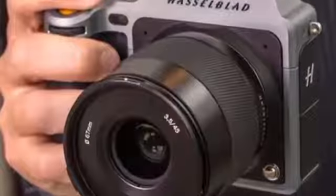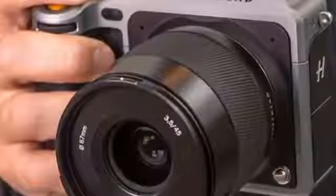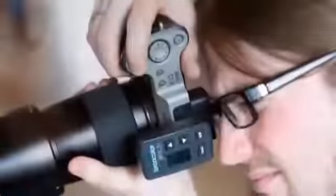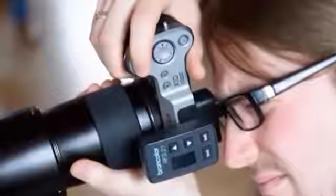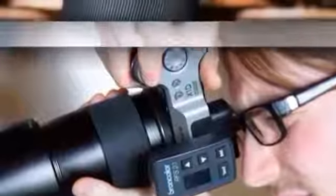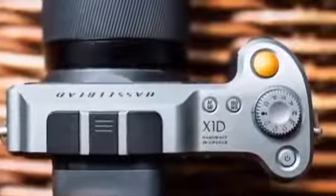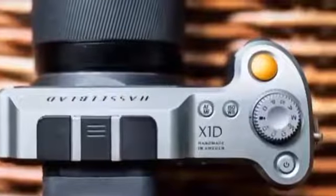This isn't to imply that standard digital medium format cameras are going away — far from it, as you'll read in our Hasselblad X1D50C review — but users of such cameras now have an option that's easier to take with them on location, and both portrait and landscape photographers have reason to be excited about it.